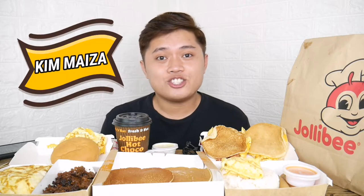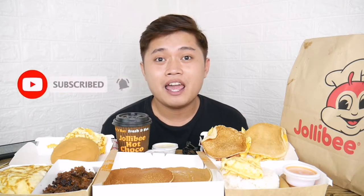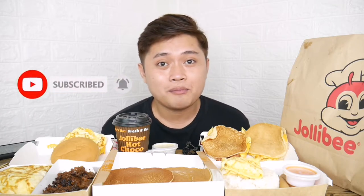This is Kim Maiza and welcome back to my channel. And if you're new to my channel, welcome! Please don't forget to subscribe and click the notification bell so that you're updated whenever I upload new videos.